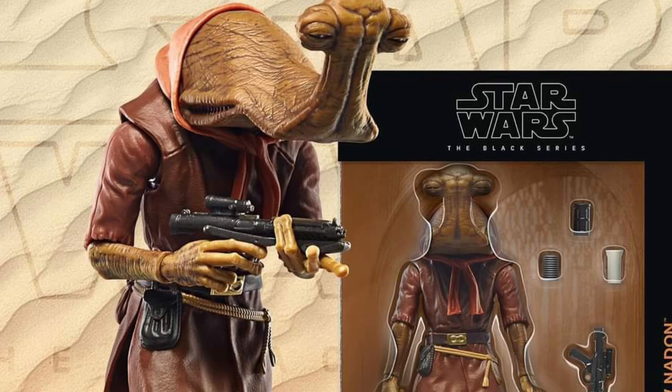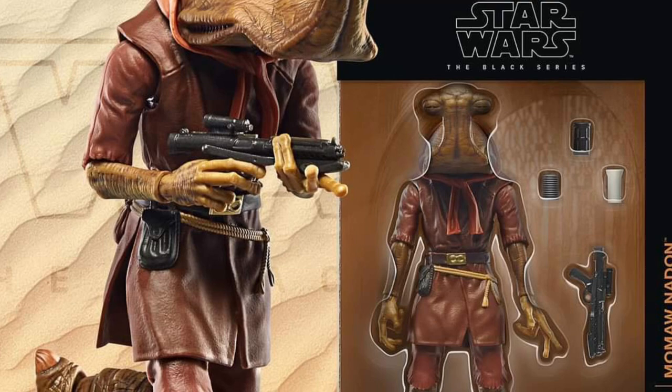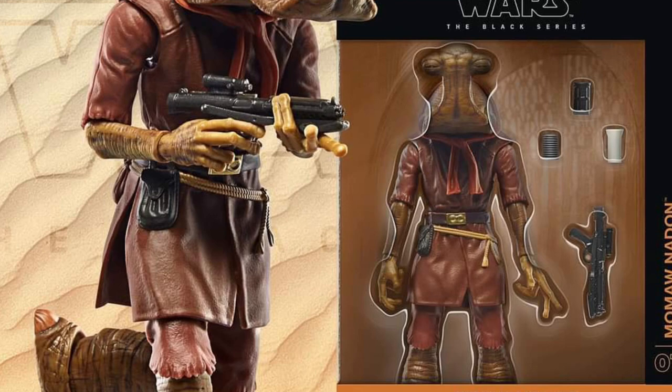I haven't grabbed the Black Series in a while, but this guy looks so darn cool with the pistol too. I love it. I think it's going to look great on display. I'm definitely going to get this one — put it right next to Lando. It's just such a unique-looking character. I love it.